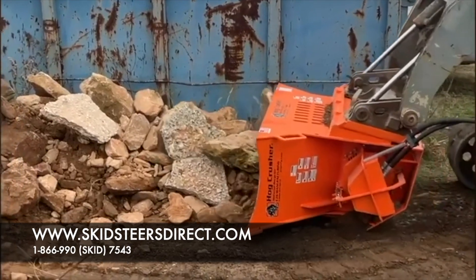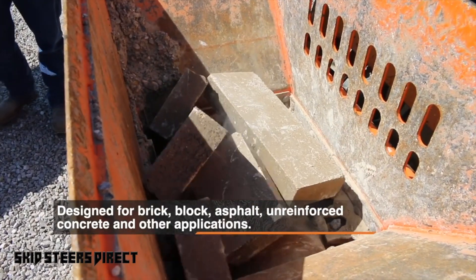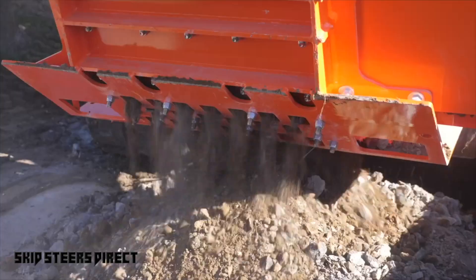The biggest benefit on the cost savings is trucking the material in and out. A lot of the times we use it for base, we use it for backfill, retaining walls. We've done some pool demolitions and we separate the rebar, pull the rebar out, and used all the material on site.